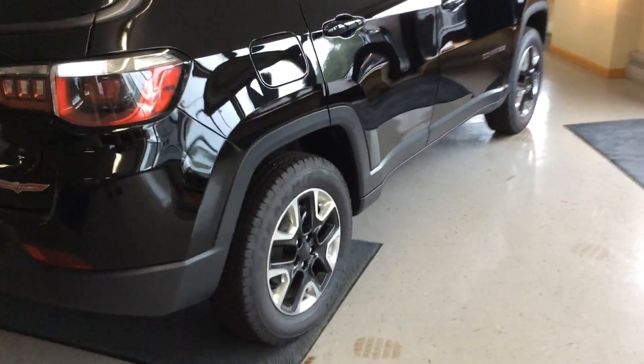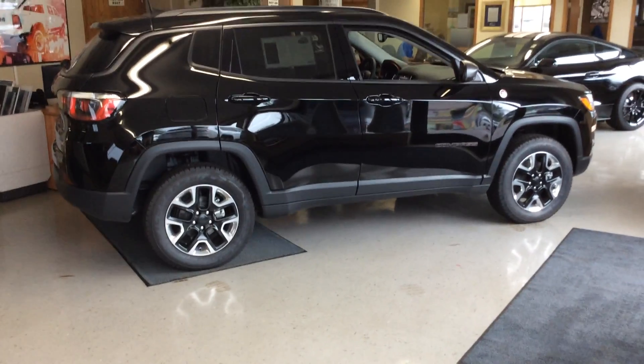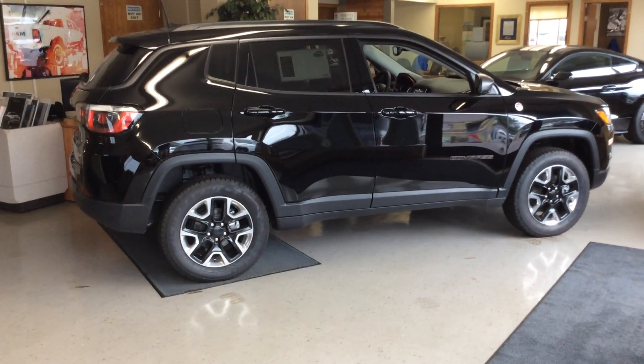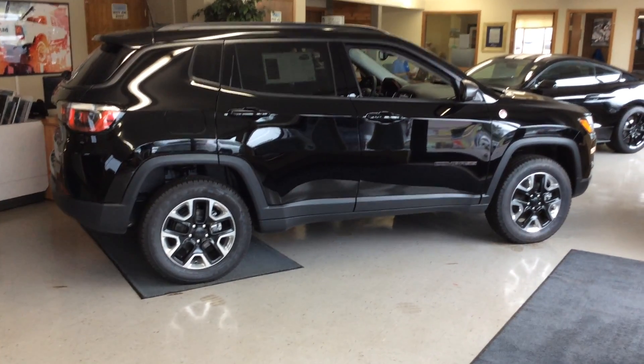If you'd like to get more information on this 2018 Jeep Compass, my name is Jonathan Howell and I can be reached at 715-475-1721. Thank you.